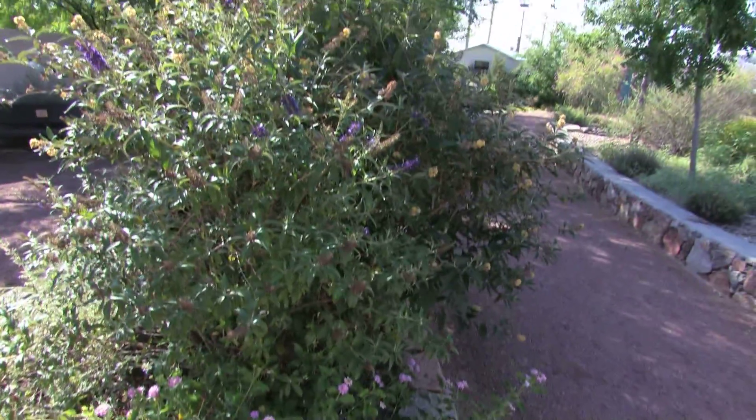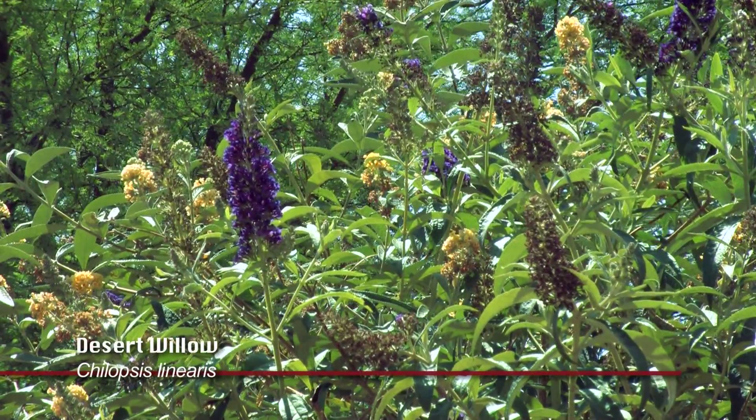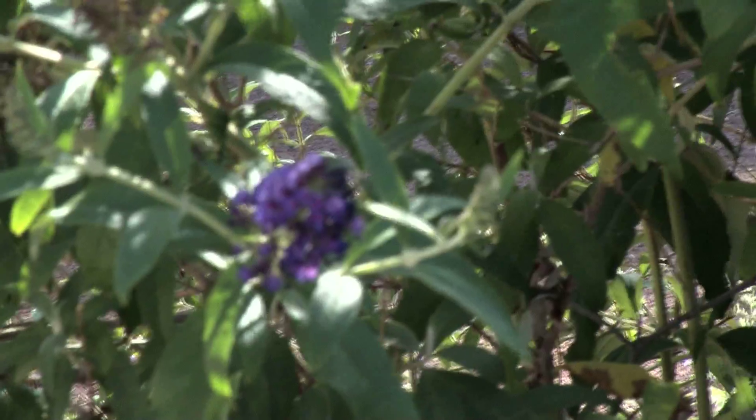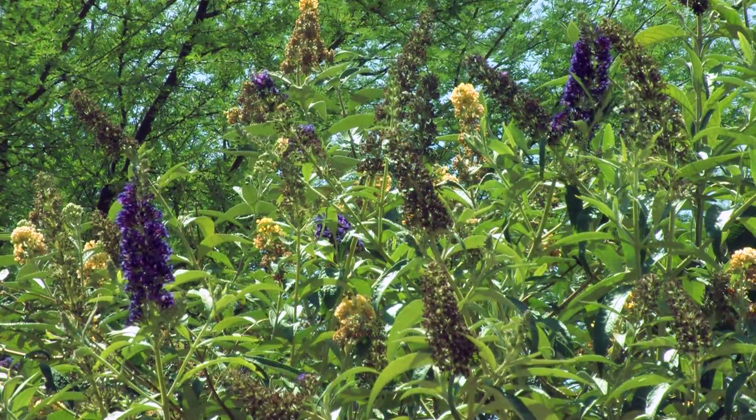we have two different versions of the butterfly bush — the purple and the yellow. Both of those also have groupings of little tiny flowers. This seems to attract them the most.